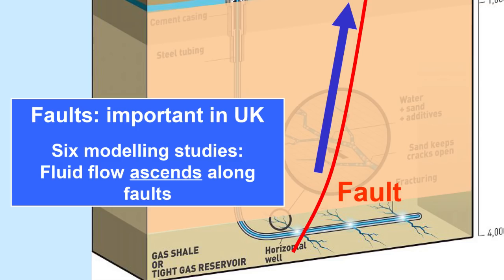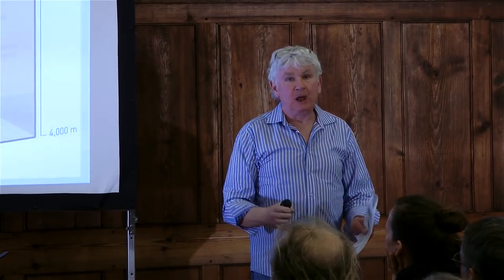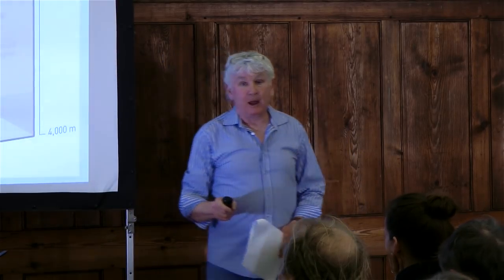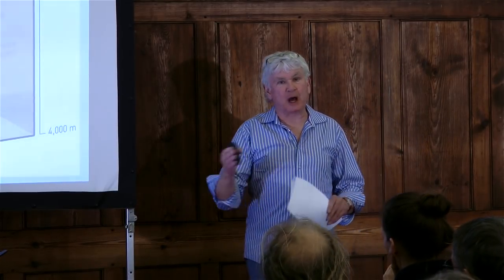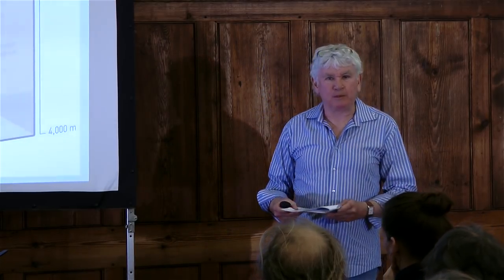There have now been six separate computer modelling studies modelling the flow of pollutant material from a fracked shale up to the groundwater zone, and they all agree it goes up the faults. The only argument is the time scale, varying from a couple of years — in the case of gas, only a few days for the gas to travel up. For fluids with contaminants, it can vary depending on which model study you believe, from a few years up to a maximum of a thousand years. I take a logarithmic average and say in a generation we would have a problem — say 30 years.